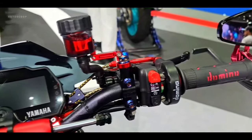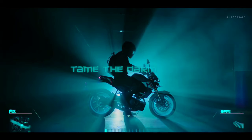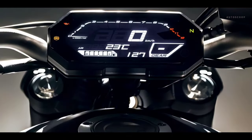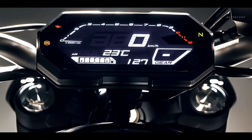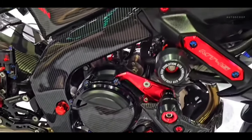Meanwhile, the speedometer dashboard is also fully digital with a negative display which is comfortable to see both day and night. There is a lot of information, starting from the gear position, odometer, speedometer, tachometer, trip meter, fuel meter, to the digital clock.